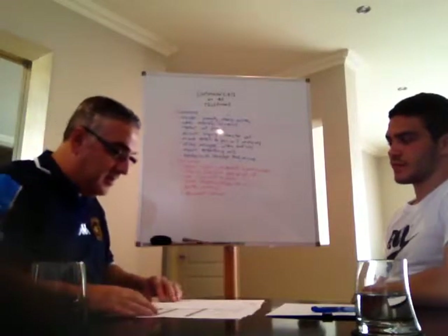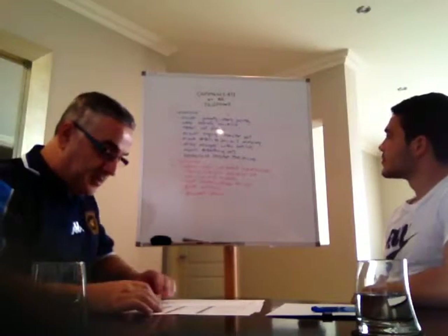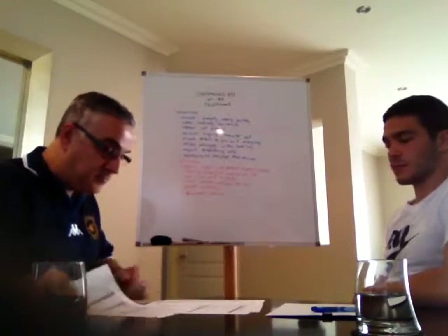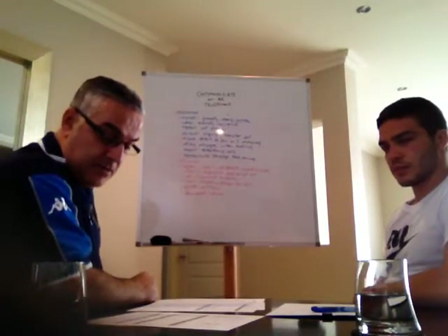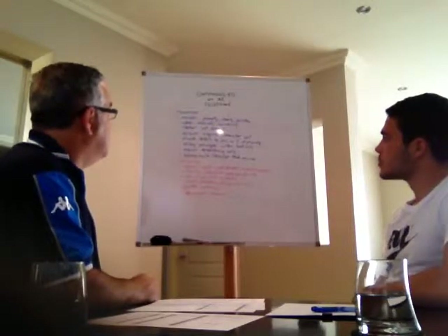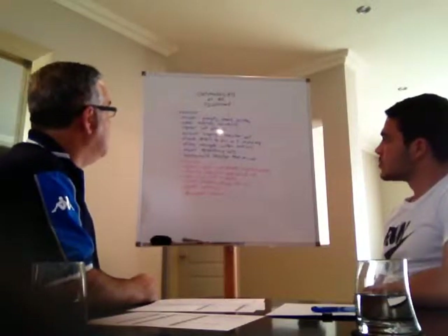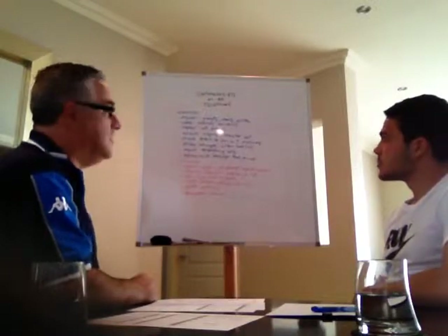Let's get started and talk about incoming phone calls. Let's go through some of the steps to improve in that area. The first one: when an incoming call comes in, you need to answer it promptly, clearly, and politely.